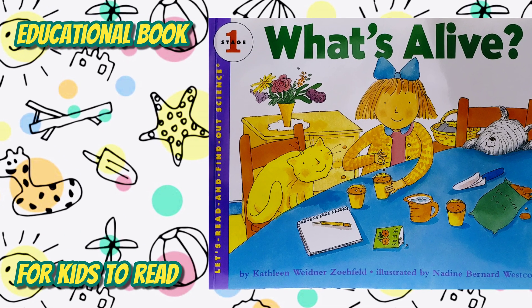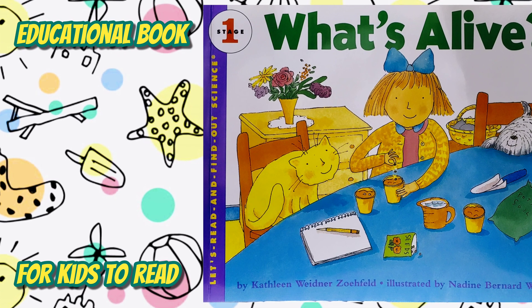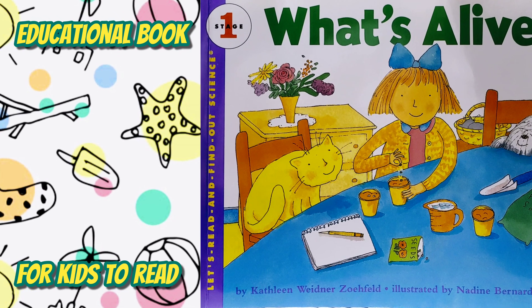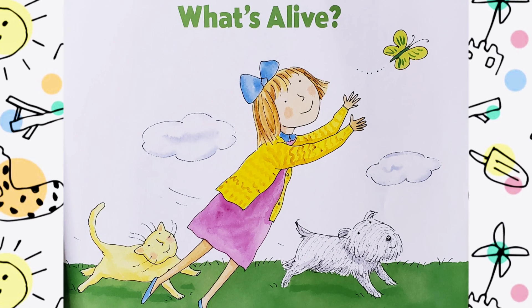Let's read and find out. Science, Stage 1. What's Alive? Written by Kathleen Widener-Zoyfield. Illustrated by Nadine Bernard-Westcott.